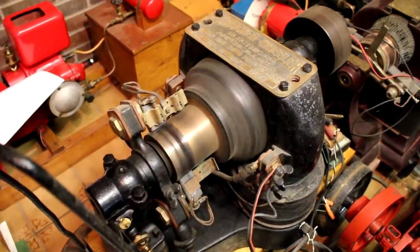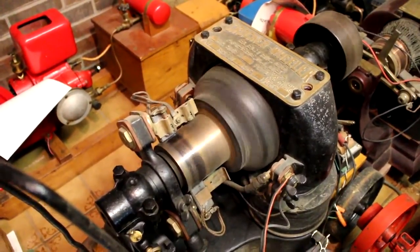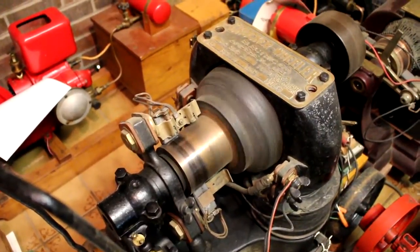That's wonderful. It's running on about 30 volts direct current. Direct current motors you can do that, even though it should be running full horsepower at 500 volts.